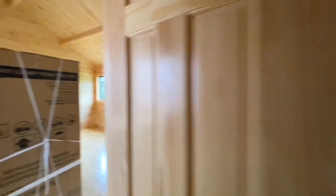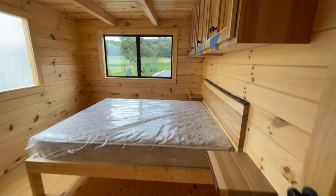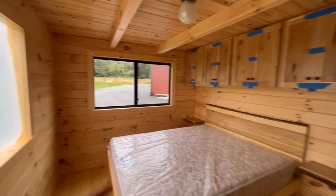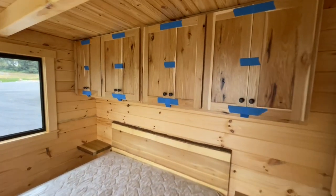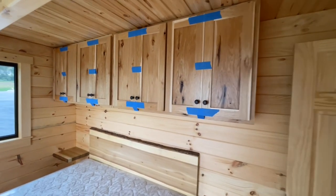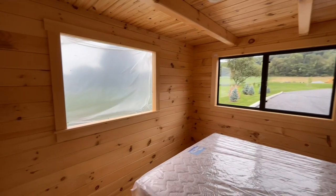In the master bedroom they pretty much kept this one the same. You have your queen size bed and on either side they went with the shelves, which are an option. Up on top the cabinets is also an additional option they had put in here for extra storage. These homes also have matching dressers that match the table out there with the wood look, and that is an option for you as well.